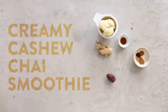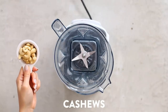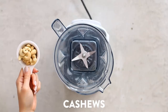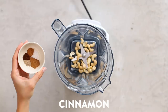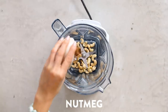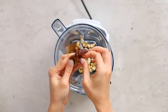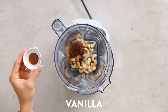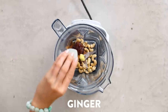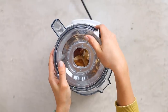First up is my creamy cashew chai smoothie. You'll need some raw cashews — if you're not using a high speed blender, make sure to soak them for a couple of hours. All the directions will be on the blog post below. For the chai seasoning I have a mixture of cinnamon, cardamom, nutmeg, and ground clove. Next I'm adding in a medjool date — make sure to take out that pit. Then pure vanilla extract, raw ginger root that I've peeled, and filtered water. Pop on the lid and blend on high until smooth.